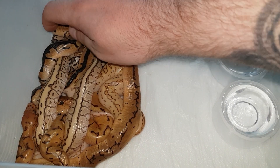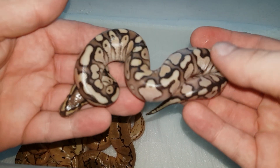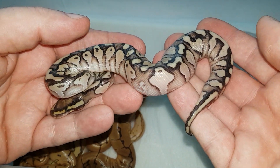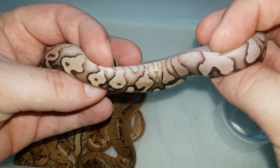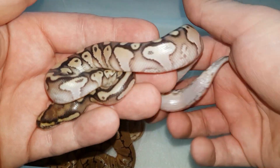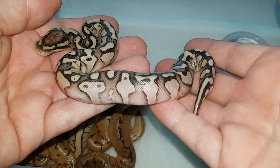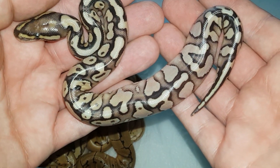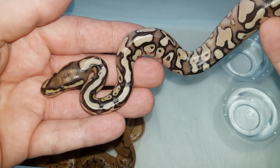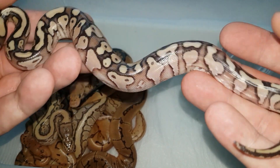Let me start with the hets. Here we have a lesser yellow belly, 100% het for clown, and this little guy is a male. There are only two females in the whole clutch, so not very good odds on the sex. Here is a lesser yellow belly 100% het for clown male — really cool, funky pattern, a bit lighter stamp on the head than a regular lesser. Really cool.